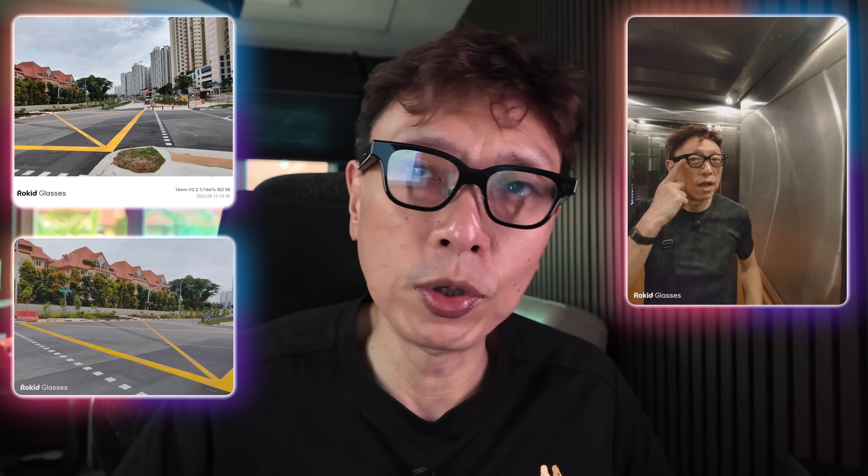The Rokit Smart AI glasses are ultra light at just 49 grams and yet packed with major all-in-one features. You can control them in multiple ways — using the physical button to take photos or hold to record videos. Videos can go up to 10 minutes long, and you can select landscape or portrait mode through the Rokit app. There are dual speakers built into the temple for music playback, and any audio playing on your phone is broadcasted via Bluetooth through these speakers.